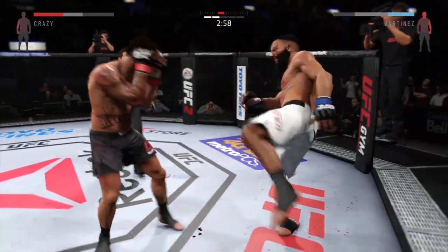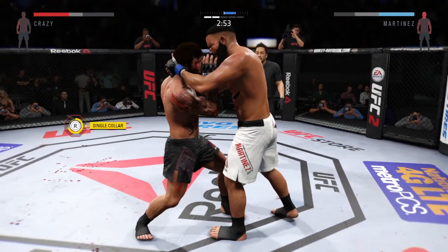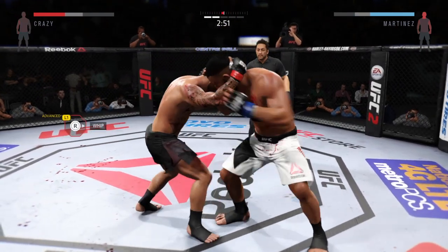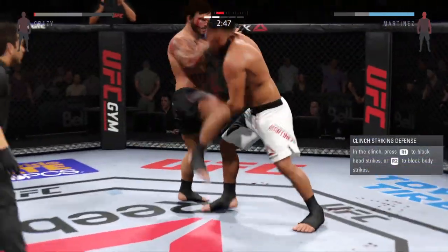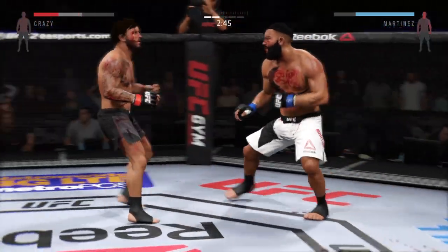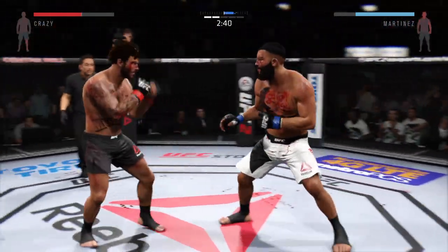He's connecting those punches. Firing that left hand, and from here transitions to the Muay Thai clinch. Great work inside the clinch. Excellent dirty boxing. Wow, that leg kick did some damage. Look at that.